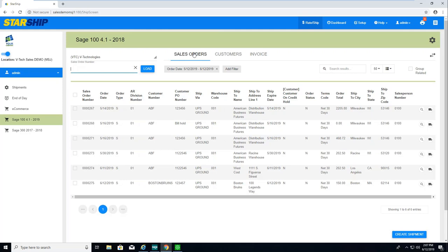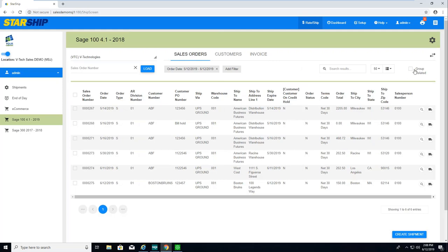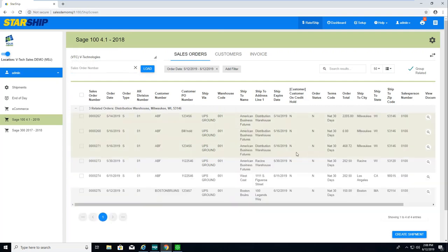To start, we can pull by sales order, customer, or invoice number. I'll pull by sales order number. If my orders are barcoded, I can use a wedge-type scanner to scan in that barcoded sales order number. I can also apply filters by order date or any column in the dropdown. Another feature is grouping related orders — in my system I have three orders going to the same ship-to, so I can click one checkbox and Starship will consolidate all three into one shipment, saving time and money.